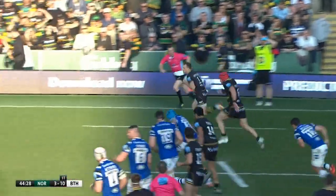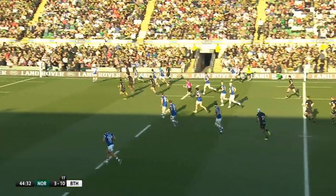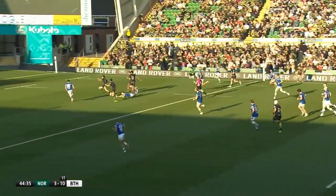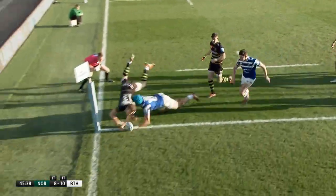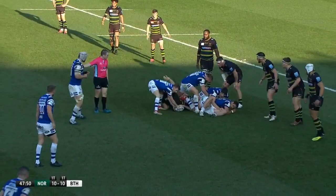Northampton hit back four minutes later with a sweeping move down the right flank, started by Rory Hutchinson. His break put Bath on the back foot, and after a few phases, Tom Wood spread the ball wide to Hutchinson, who finished acrobatically in the corner. The conversion was good from Grayson, leaving it all square at 10 apiece.